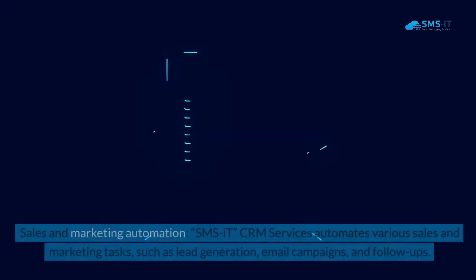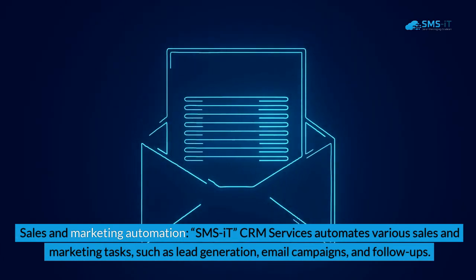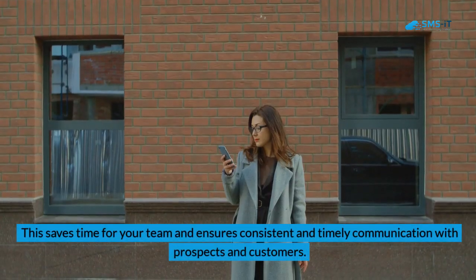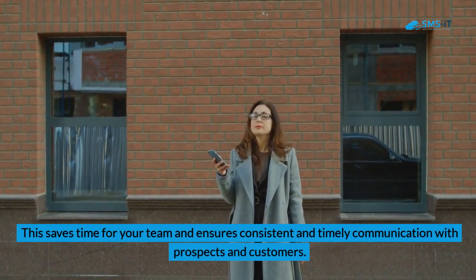2. Sales and marketing automation. SMS IT CRM Services automates various sales and marketing tasks, such as lead generation, email campaigns, and follow-ups. This saves time for your team and ensures consistent and timely communication with prospects and customers.